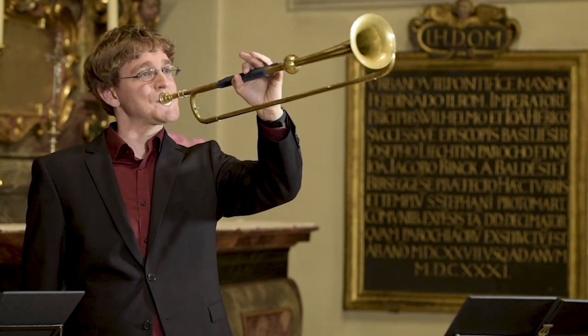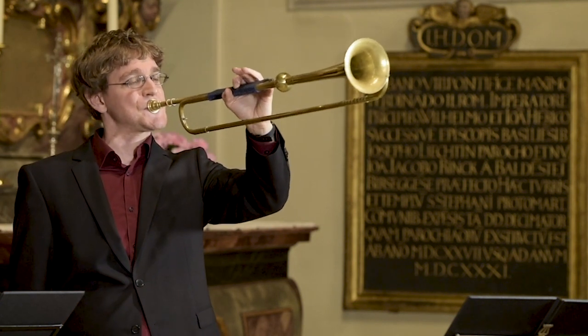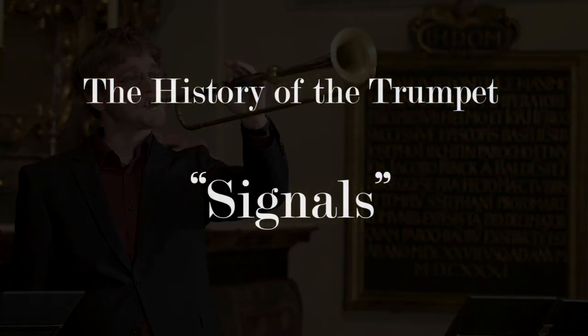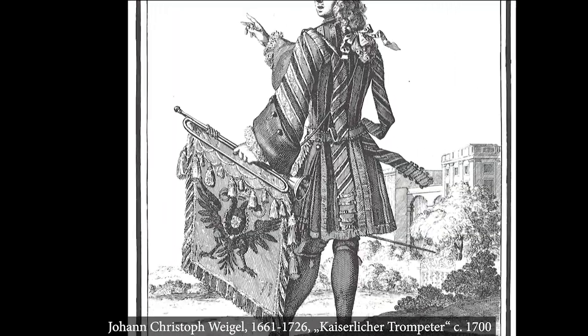Hello, trumpet enthusiasts and early music nerds. My name is Julian Zimmermann and this video series is about the history of the trumpet. In this video I will talk about the main use of the baroque natural trumpet.